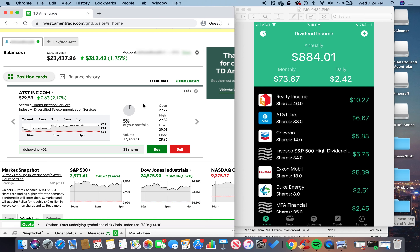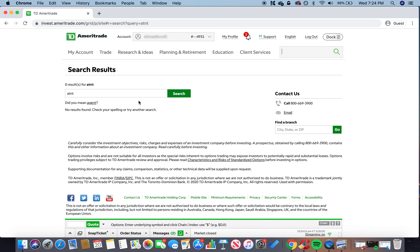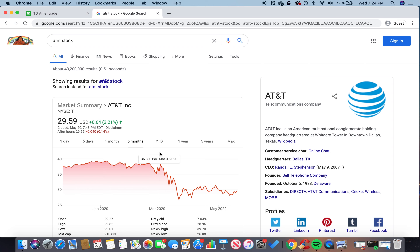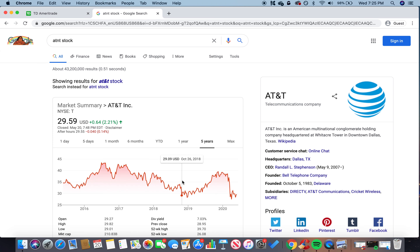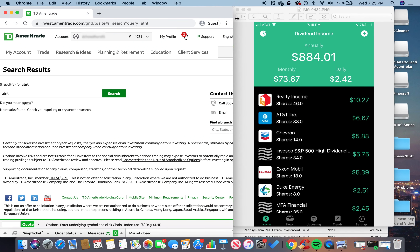Looking at the year chart for AT&T, they took a big hit in 2018, then spiked back up in March, and then crashed again around March-April. I bought in during that crash because I'm trying to build a solid dividend portfolio, and AT&T is a really solid pick. The yield is also really high.